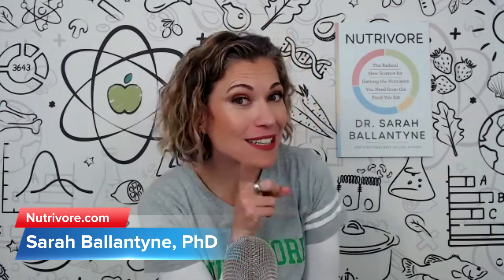Top five canned fish ranking by nutrient density, meaning total nutrients per calorie and using the Nutri4 score, which is a very comprehensive way to calculate nutrient density because it uses 33 nutrients in the calculation.